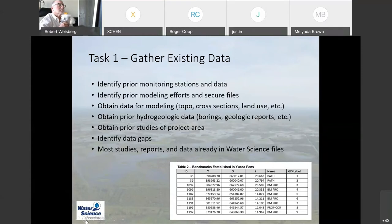For Task 1 — gathering existing data — we have identified prior monitoring stations and the data associated with those stations. We will be identifying prior modeling efforts and securing those files; that task is essentially done. We'll obtain the data needed for modeling. Last spring in the Yucca Pens we surveyed about 56 cross sections, which will greatly help with our modeling work, and we're going to be updating our land use information. There's a little table showing some benchmarks established in 2019 in Yucca Pens west of 41, so we're starting fully up to speed and ready to go.